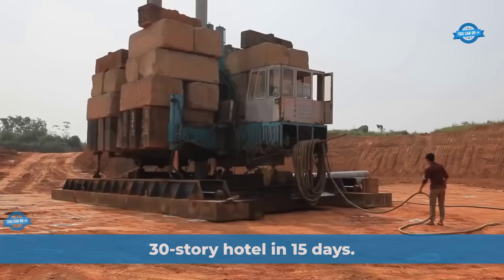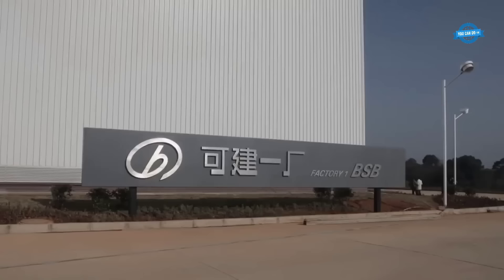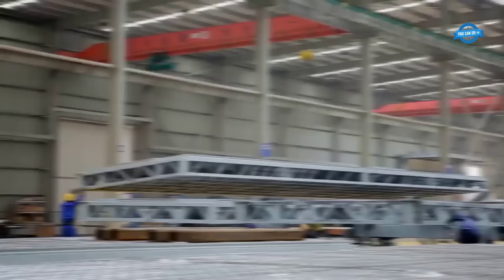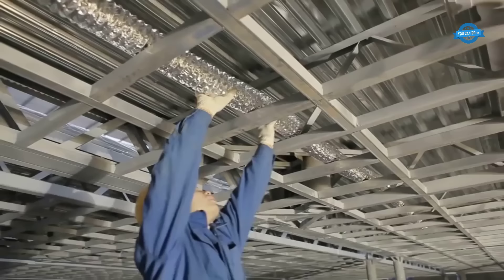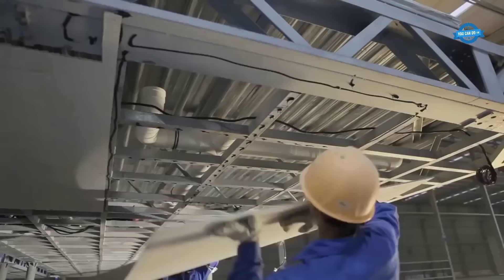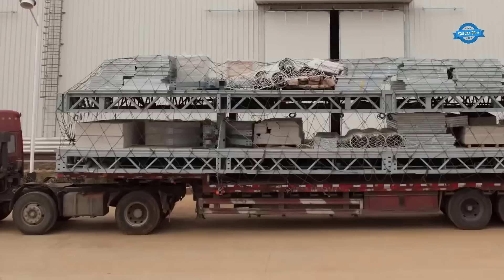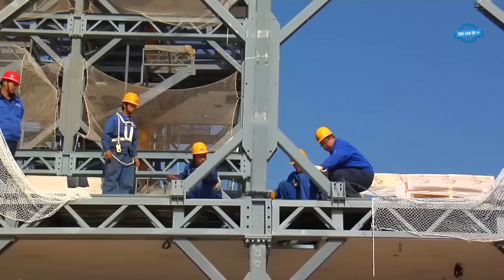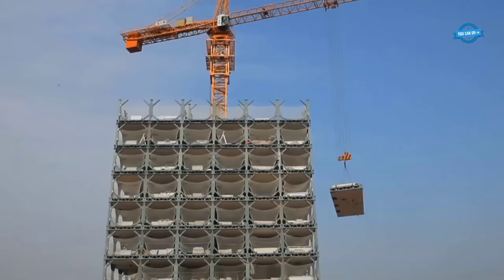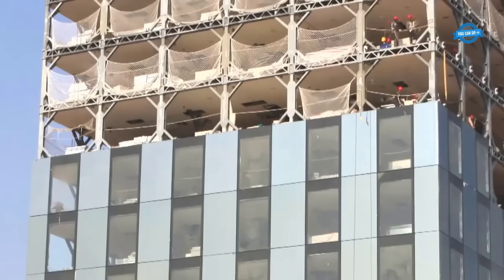The construction of a 30-story hotel prototype in a mere 360 hours by Broad Group, a Chinese sustainable building company, is a groundbreaking achievement in the field of construction. This remarkable feat follows their previous success in 2011, when they built a 15-story building in just one week. Prefabricated modular buildings offer several advantages over conventional construction methods. The precision in fabrication is incredibly high, with tolerances as low as plus or minus 0.2 millimeters. This level of accuracy ensures that building components fit together seamlessly during assembly, with highly coordinated on-site construction management.